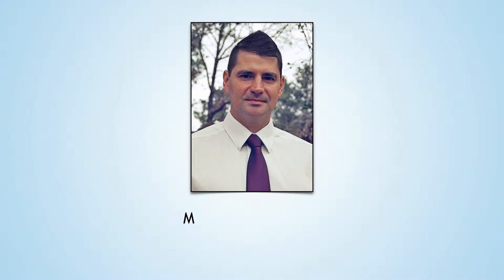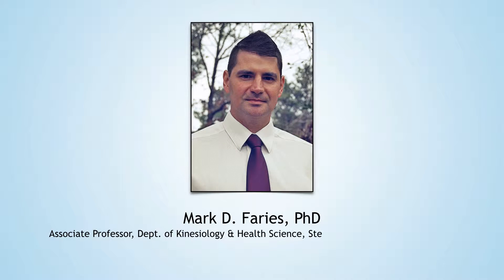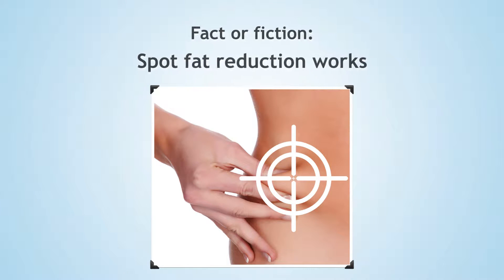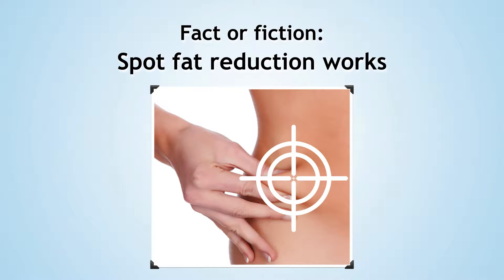Howdy, I'm Dr. Mark Farris, and we are here to separate lifestyle medicine fact from fiction. Millions of dollars are spent every year on products that claim successful spot reduction of fat. But is this fact or fiction?